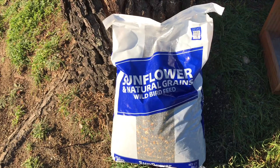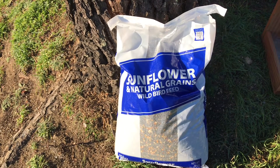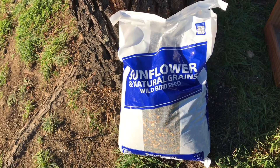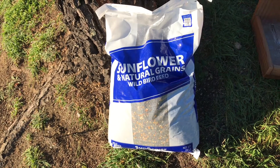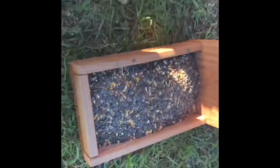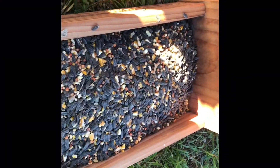Attention Walmart shoppers: in the aviary department, we now have sunflower and natural greens wild bird feed — a 20-pound bag for about $10 at your local Walmart. A generous supply of sunflower seeds and other grains.